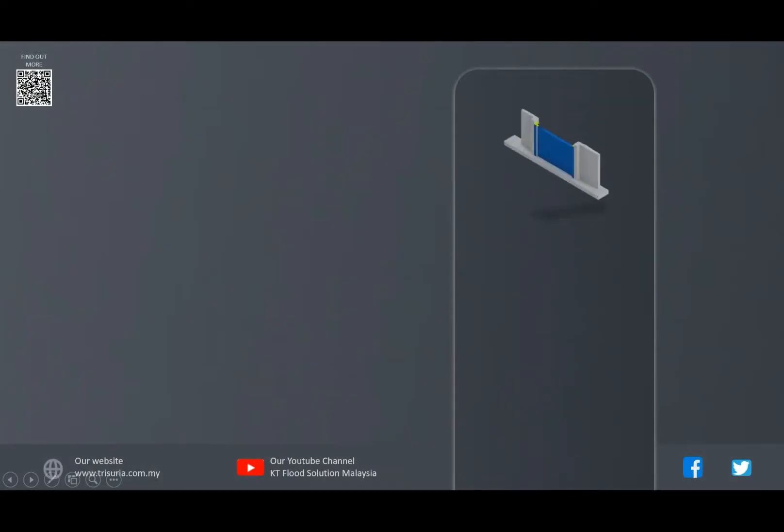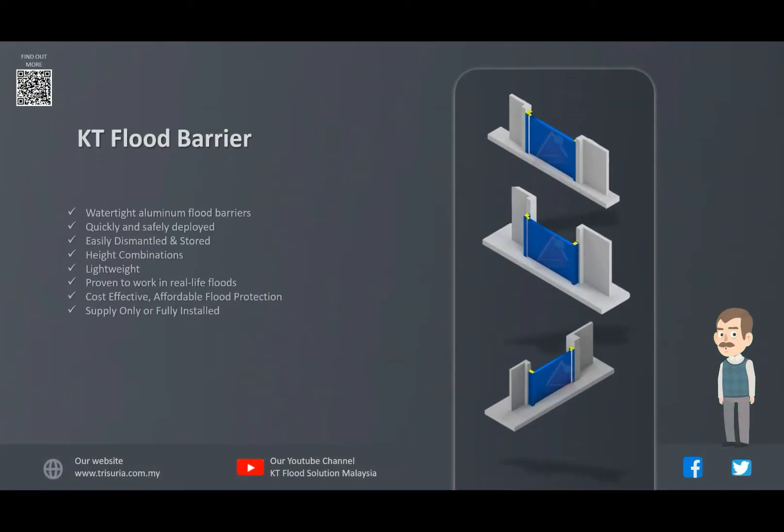Welcome to KT Flood Solutions Malaysia. We are seller and manufacturer of the KT Flood Barrier. KT Flood Barrier are watertight aluminium flood barriers which can be quickly and safely deployed before a flood. Once the flood has passed, it is easily dismantled and stored away and ready for the next flood.